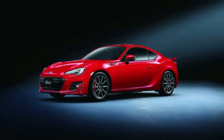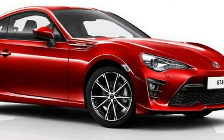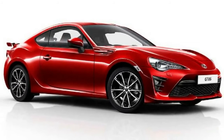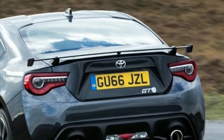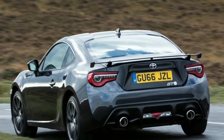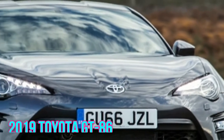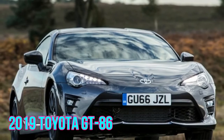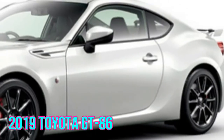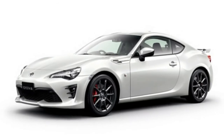It has not been affirmed yet whether Toyota will proceed with its coordinated effort with Subaru with regards to this model, however you can wager it won't let you down. The new GT86 will utilize the outstanding Toyota TNGA stage. Toyota will likewise tend to utilize lightweight materials, for example, carbon fiber and aluminum to spare some weight, as it has been the situation of late with the vast majority of cutting edge models. Such a lightweight suspension will just enable this model to enhance its increasing speed and execution.